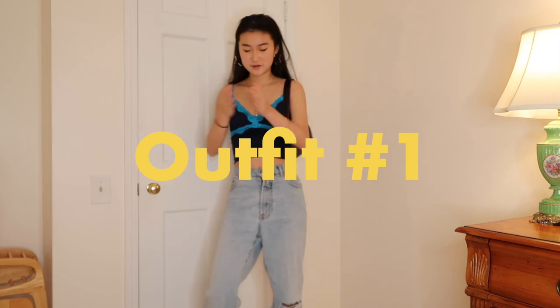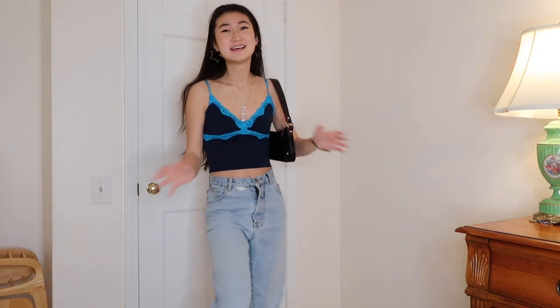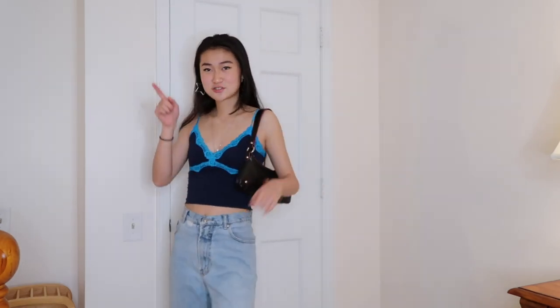So for outfit number one, this is what we have. The main premise of Y2K style is really just a small tank top and some big pants. Honestly, as long as you have a tank top and some baggy jeans, baggy pants, baggy trousers, whatever you want, you're all set with the Y2K style. I'm wearing this blue tank top that I thrifted with these baggy jeans that were originally my dad's — I resized them.